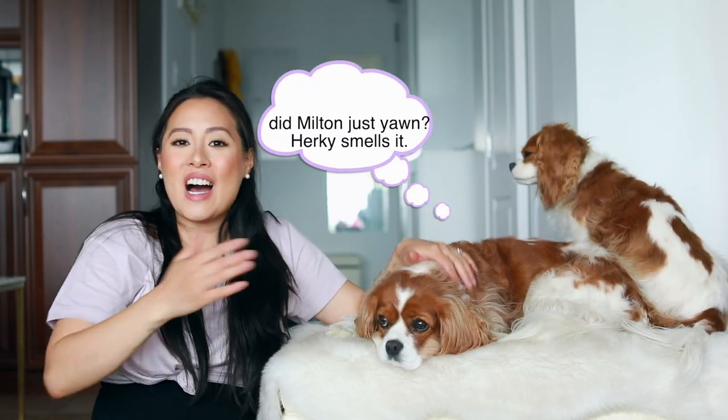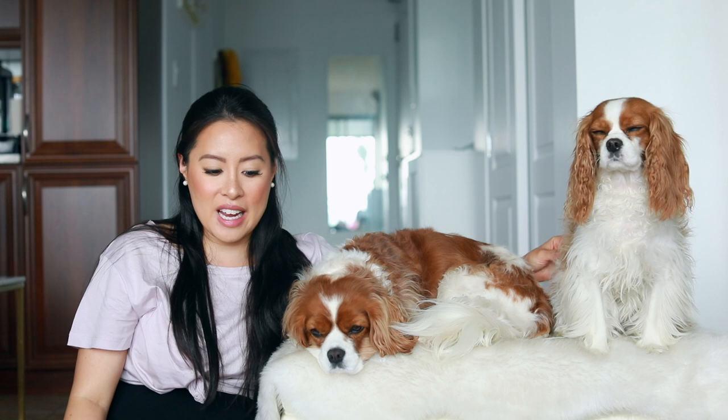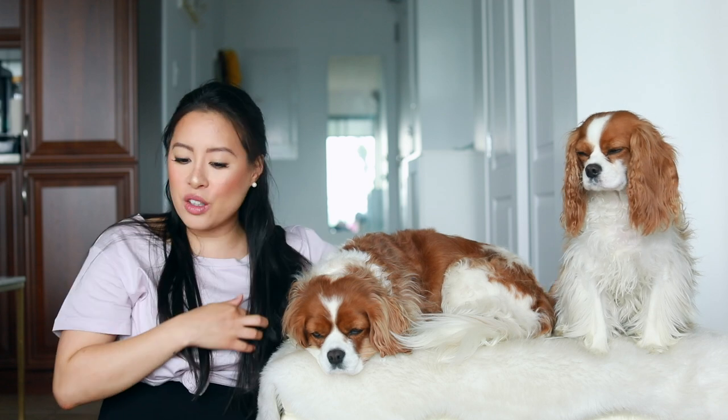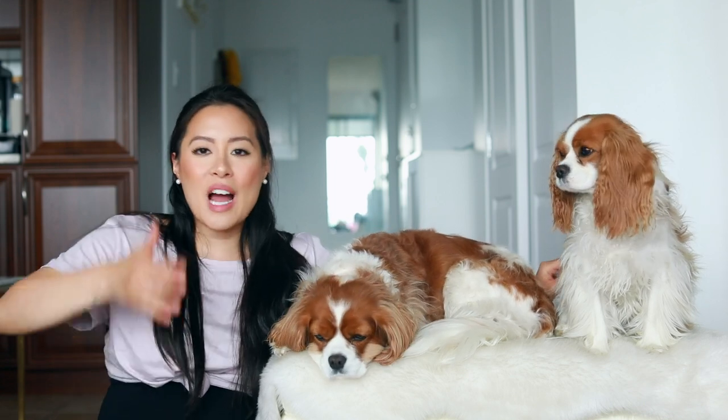Hi everyone! Welcome back to Herky the Cavalier's channel. I am here today with Herky and Milton and today we have a fun video for you. It's our recent Amazon finds and this is very exciting for us because we found some really good stuff recently, and I thought it would be the perfect occasion to share some of the products I got Herky and Milton, but also for myself.